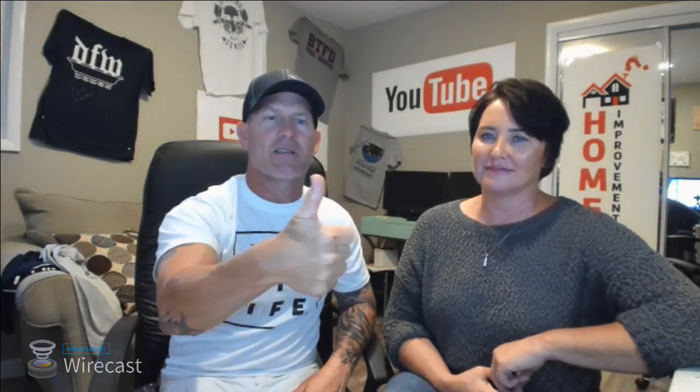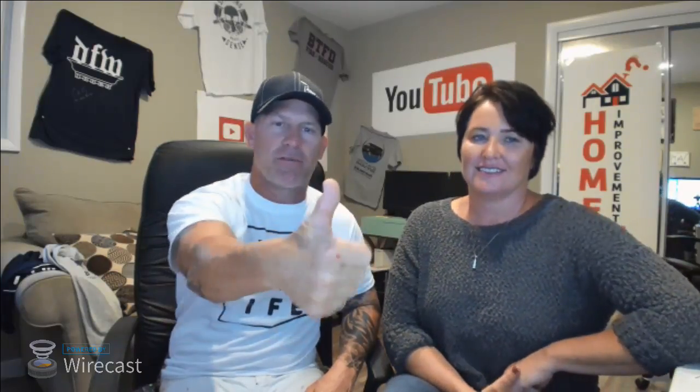We're live on Facebook and YouTube. On Facebook, don't forget to hit the like button — we have many more followers than likers. John isn't here tonight because his wife is sick. If you're on Facebook, please hit that share button so more people can see us.